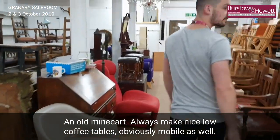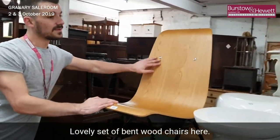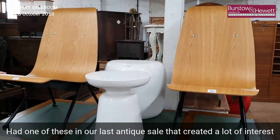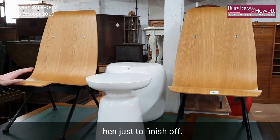Obviously mobile as well. There's a lovely set of bentwood chairs here — one of these in our last antique sale created a lot of interest, and now there's another two here. A lovely pair.